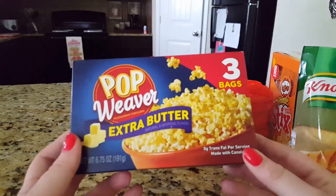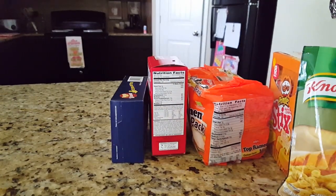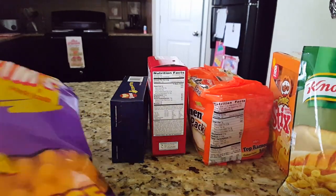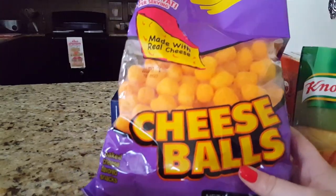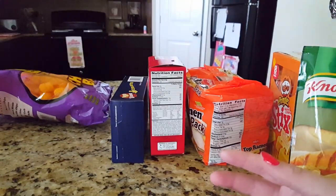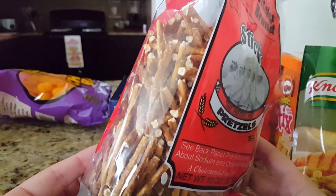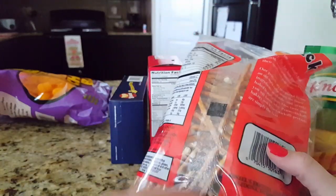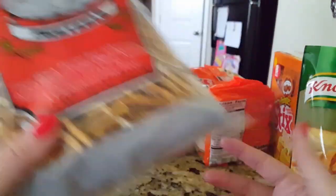My husband grabbed a box of Pop Weaver extra butter popcorn — there are three bags in here. He doesn't like the Skinny Pop popcorn; I love it but he doesn't, so he got this one instead. My daughter wanted some Brim's cheese balls. I also found some Penny Sticks brand pretzel sticks — I like a lot of salt on my pretzel sticks and these look great, with pretty basic ingredients.